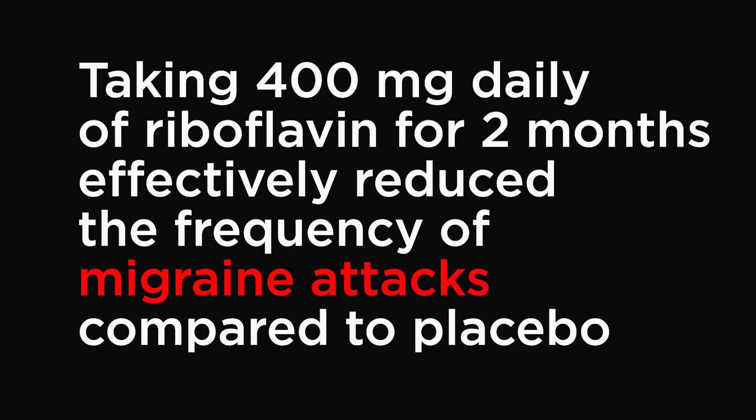Firstly, migraine headaches. This kind of headache typically produces intense pulsing or throbbing pain in one area of the head. A few small randomized trials have shown that taking 400 mg daily of riboflavin for two months effectively reduces the frequency of migraine attacks compared to placebo. Another study with riboflavin dosages ranging from 50 to 200 mg per day showed no benefit. The American Academy of Neurology and the American Headache Society concluded that riboflavin is probably effective for preventing migraine headaches and recommended offering it for this purpose.